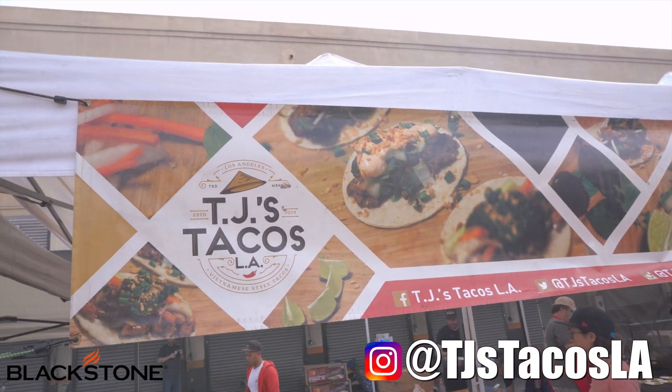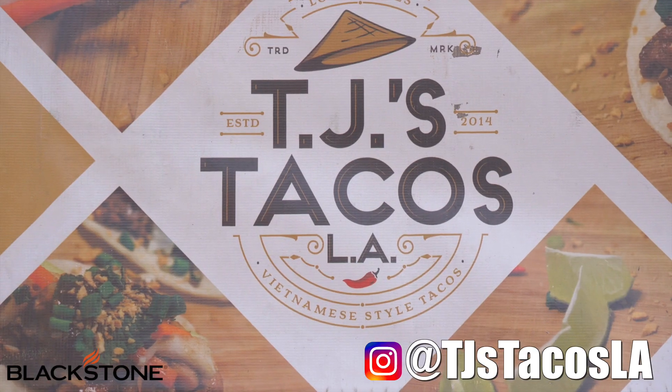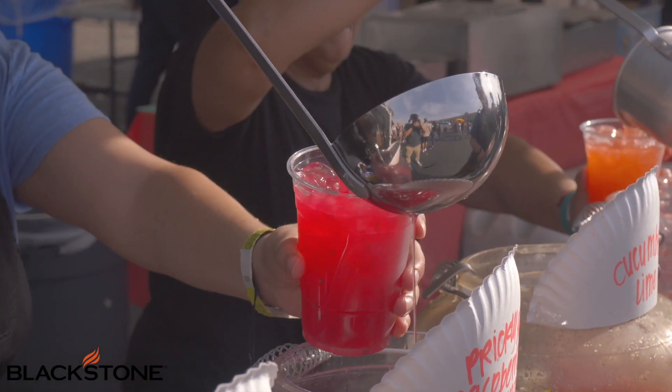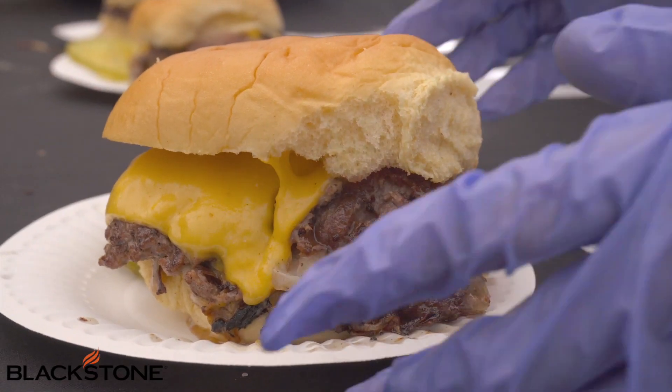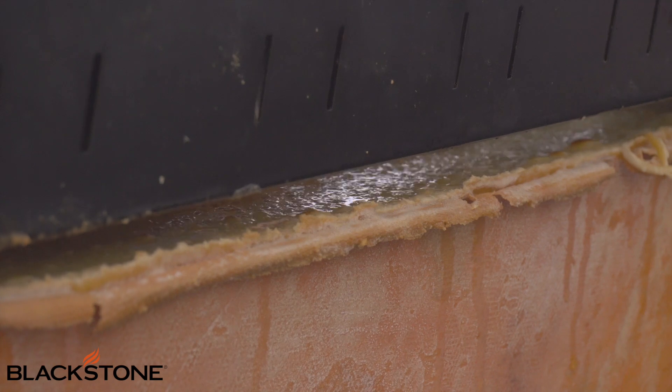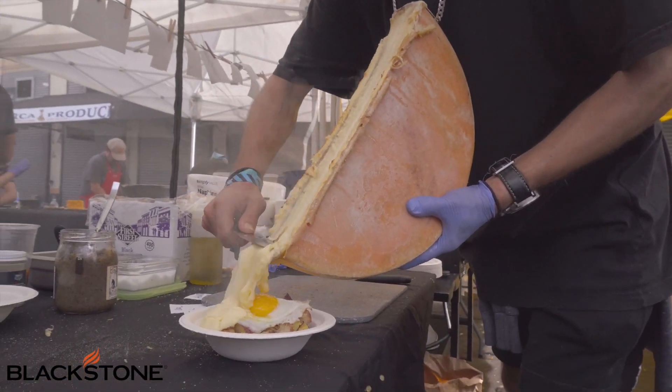My business is TJ's Tacos LA. You can find me on Instagram at TJ's Tacos LA. I love coming to events like this because there are so many different things you can try. You've got delicious cocktails on one side and burgers on another. I found this really great place called Cheezus — they do this melted raclette over potatoes. They're amazing. I met Ian, let's go see what he's got going on.